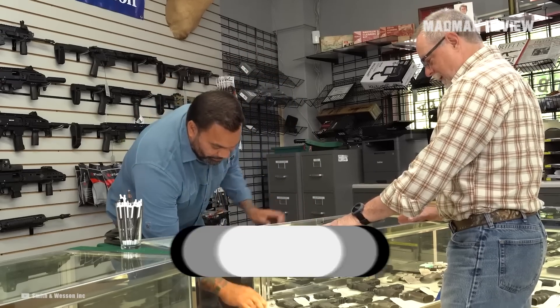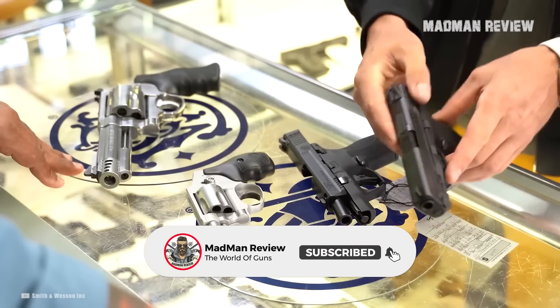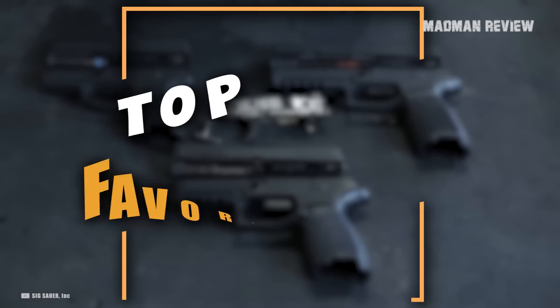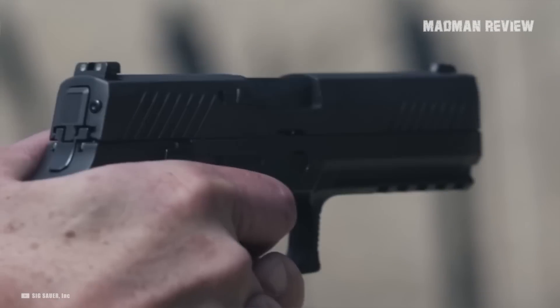There are so many great new guns on the market, so many different makes and models, that it can be quite confusing. To make it all a little bit easier, we want to take a look at those guns that are our favorite, that have impressed us, and that have been liked by a lot of shooters.